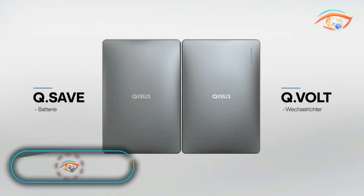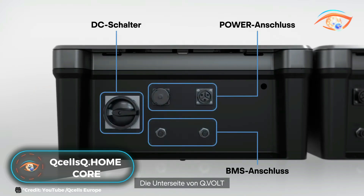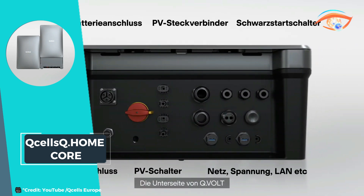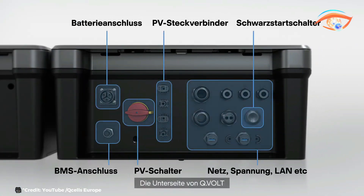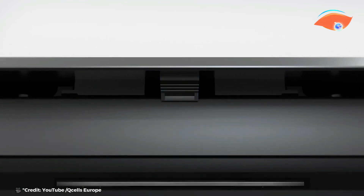Q-cells Q-home Core is a comprehensive home energy storage solution designed to optimize energy use and enhance energy independence. This system includes a high-efficiency inverter, a modular battery design, and an intelligent energy management hub, making it a versatile and scalable option for homeowners.